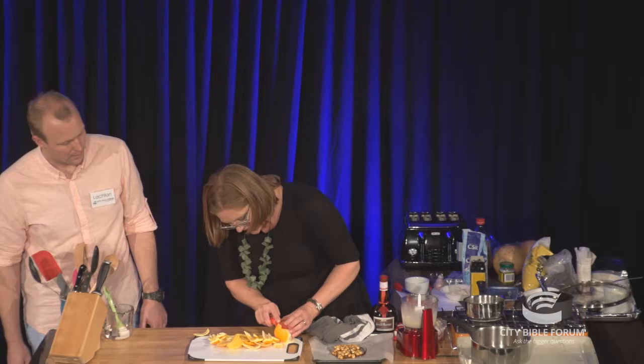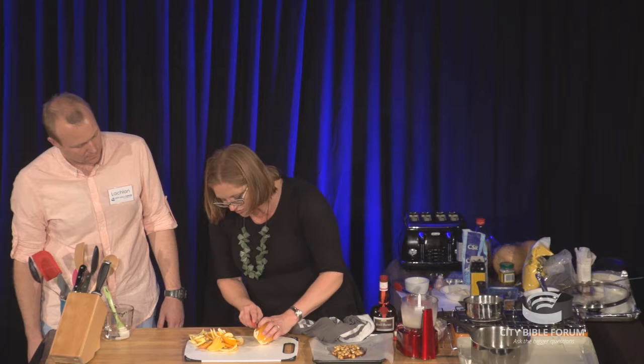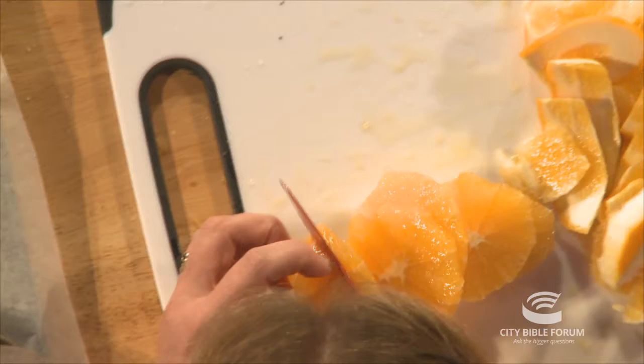Do you follow the same process for desserts as you did with your main in terms of having those different elements? Absolutely. I used to think, whenever I saw salt in a dessert recipe, 'Oh that's ridiculous, it's sweet.' I realise now I used to always make my desserts sweet on top of sweet on top of sweet — that cloying, not very nice result. Whereas now I think all the time about sweet, sour, and salt.